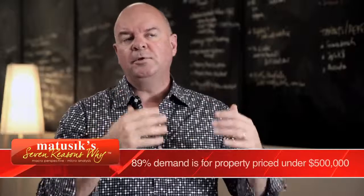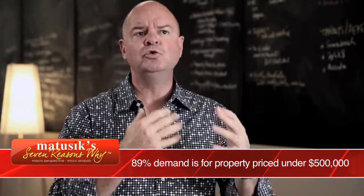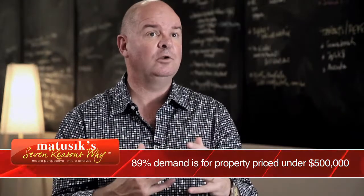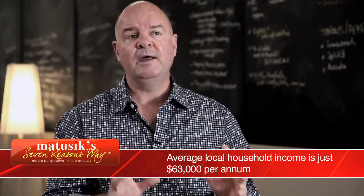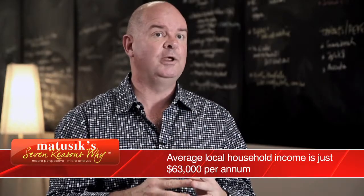A lot of people think that the Gold Coast is oversupplied. It actually isn't for well-priced product. There is a real strong demand for affordable stock, particularly stock that rents out for less than $450 a week. For those developments that provide that stock, they meet with very strong rental demand and increasingly strong investment sales demand as well.